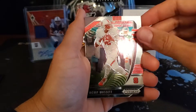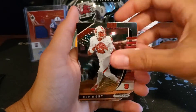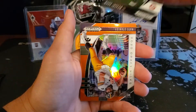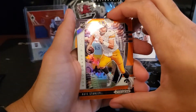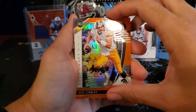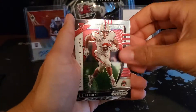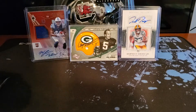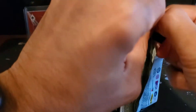Alright, we got a nice Jacoby Brissett — did not know he played for NC State. Sorry for the glare. Mark Ingram. Oh nice — Nate Stanley orange prism, that's a nice card. Another JK Dobbins base. And Daniel Jones. Last pack of the first box — hopefully we can pull an autograph here, that would be cool.